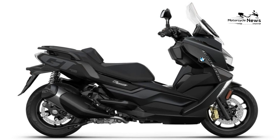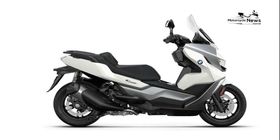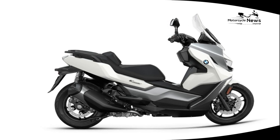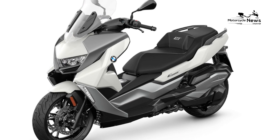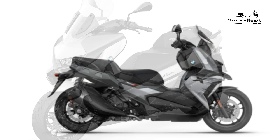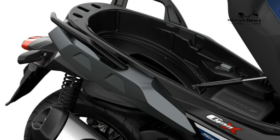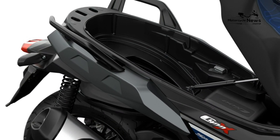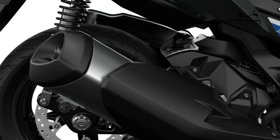BMW C400 GT Best Motorcycle Review. Premium Scooter at a Premium Price, 2019 onwards. It is a struggle to see how BMW can legitimately claim the GT is a grand tourer due to its poor storage capacity. Yes, the fairing is more protective and the seat comfier than on the X, but that doesn't constitute a tourer — it simply makes the GT a more relaxed commuter when compared to the X.